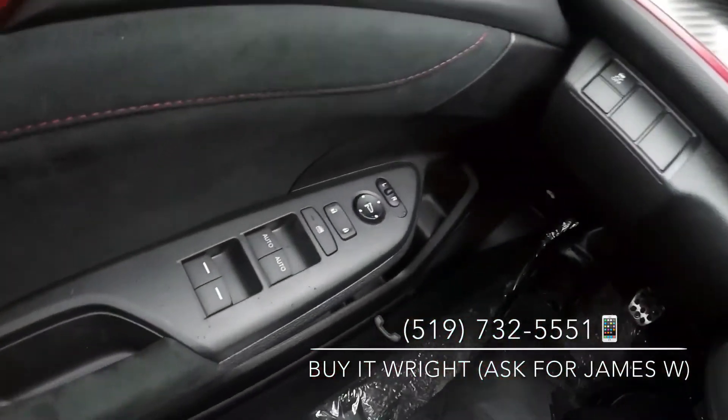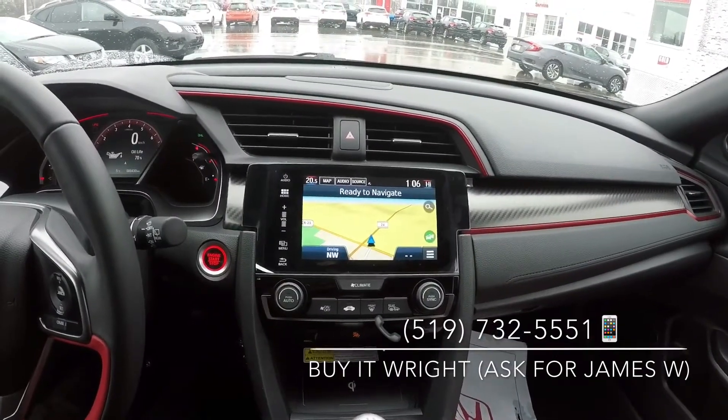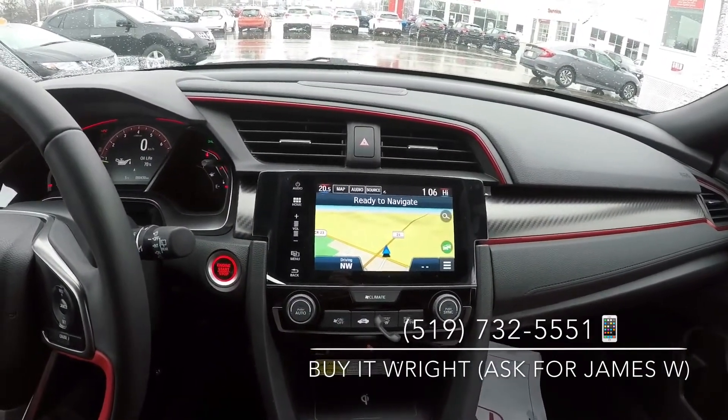And on your door, power mirror and window switches. On the dash, the sporty styling continues with your carbon fiber trim with the nice red accents.